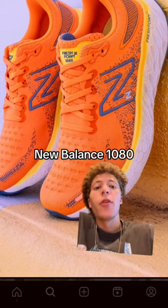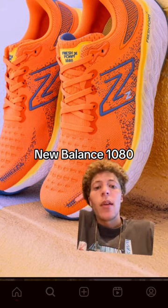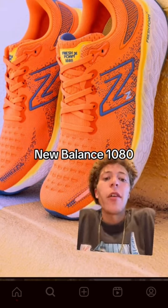Also, every once in a while I'll pick up a pair of New Balance 1080s. I don't know why, but I really like New Balance's Fresh Foam. I know they're not for everybody, but I like them.